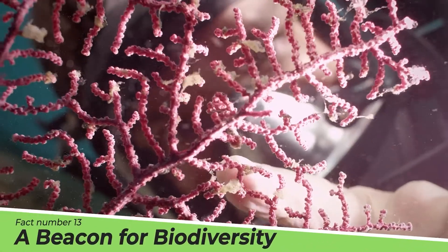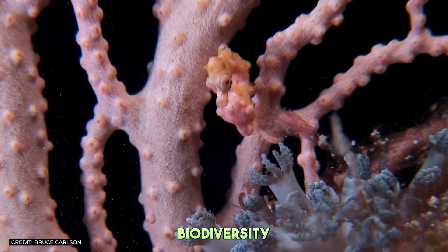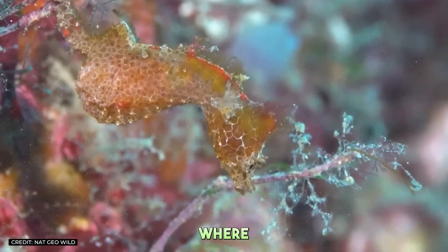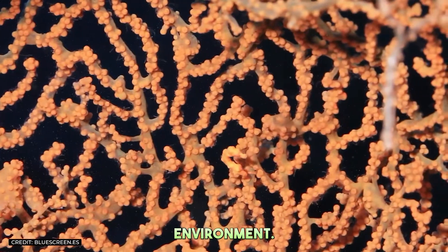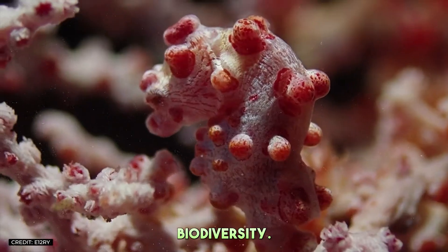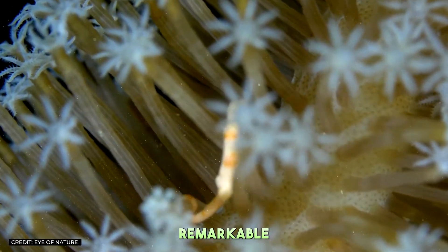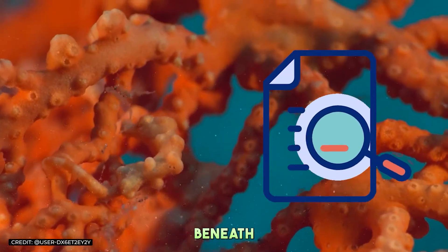Fact Number 13: A Beacon for Biodiversity. The pygmy seahorse stands as a beacon for the incredible biodiversity of coral reefs. Their existence reminds us of the intricate connections within these ecosystems, where every creature, no matter how small, plays a role in the health and stability of the environment. Protecting pygmy seahorses means protecting a world of biodiversity, highlighting the importance of coral reefs as hotspots for life on Earth. The pygmy seahorse, with its captivating beauty and remarkable adaptations, invites us to look closer and appreciate the wonders hidden beneath the waves.